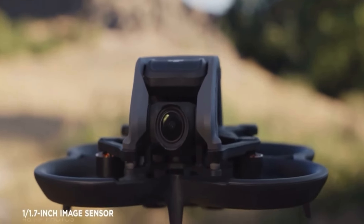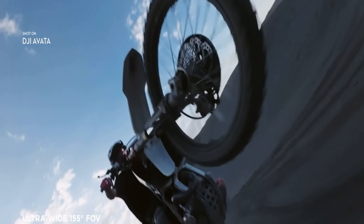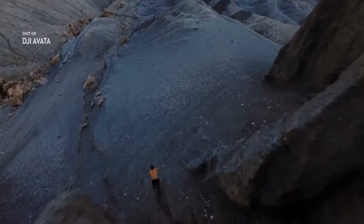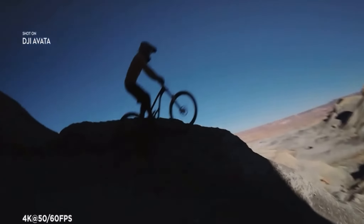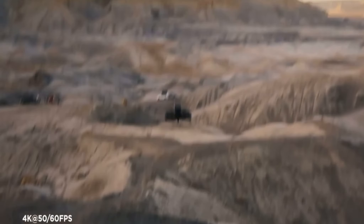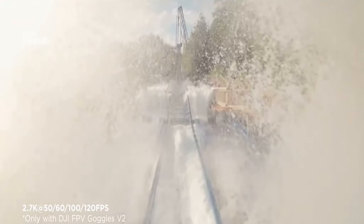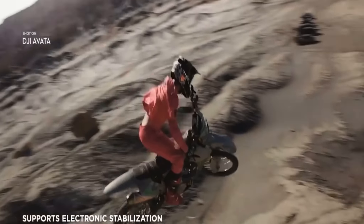The integrated camera system features an upgraded sensor. Totally immerse yourself and your audience by using the ultra-wide field of view, and capture cinematic footage in 4K resolution.